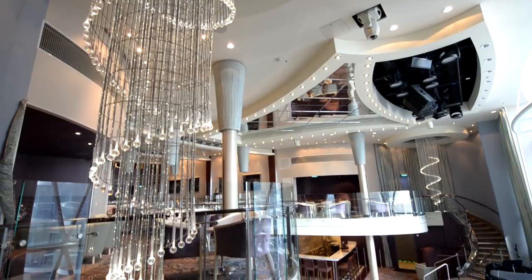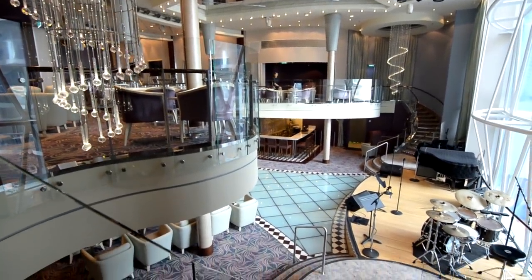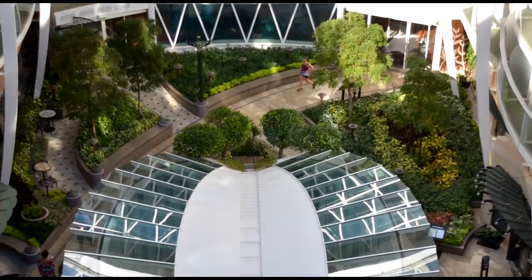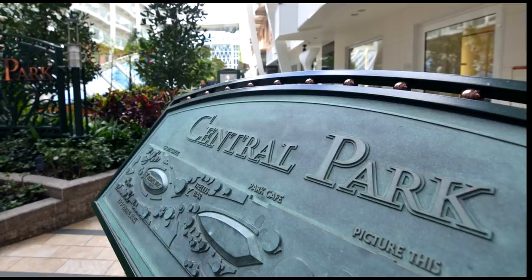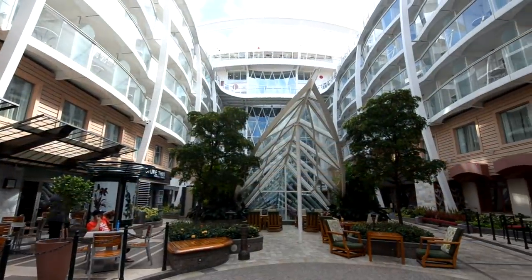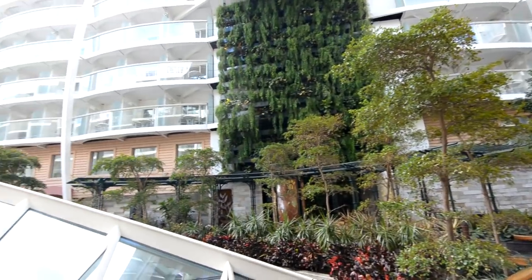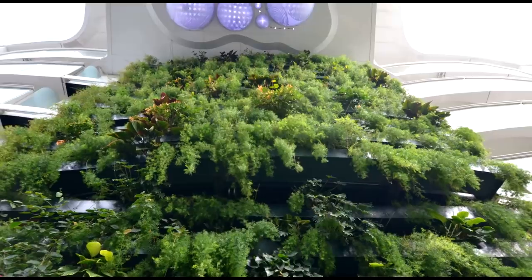We're moving up to Dazzles, which offers great views of the boardwalk. It's a three-story lounge that's quiet during the day and has music and dancing at night. Now we're going to take a look at Central Park, which we kind of saw earlier — a really neat aspect of Oasis class ships. All the plants and vegetation here in Central Park are real. You hear the sound of crickets and everything — that's played through speakers but it gives it a cool vibe as you walk through, especially at night.